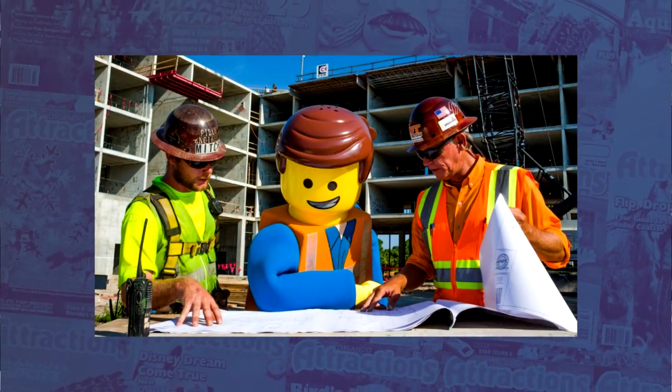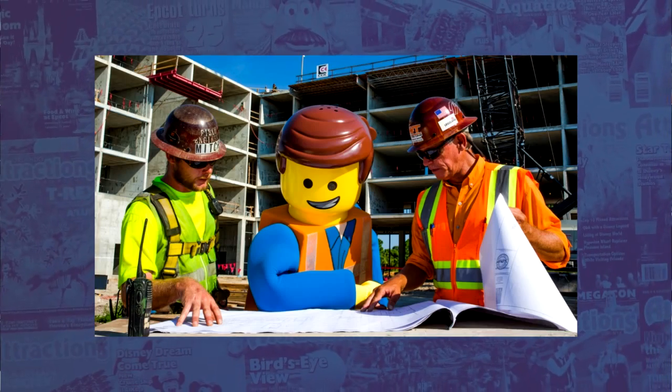Finally this week, the Legoland Hotel is now accepting reservations for their summer 2015 opening. The five-story Lego-themed hotel will feature 152 highly themed rooms and suites, along with thousands of Lego models and interactive play areas. Families can choose from one of three popular Lego themes: Pirate, Kingdom, or Adventure. All rooms include one bedroom with a queen-size bed for adults and a separate sleeping area for up to three children, complete with a bunk bed, pull-out trundle bed, and their own TV. Room rates start as low as $249, varying by season. Visit LegolandHotel.com to book.